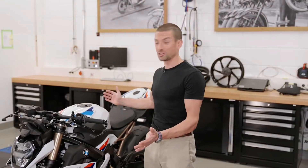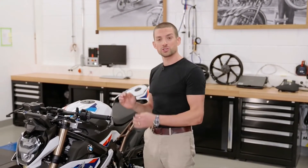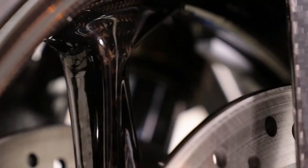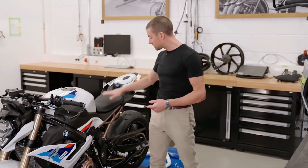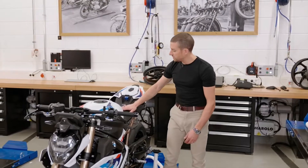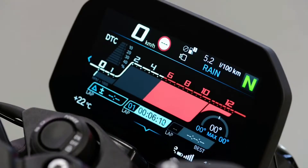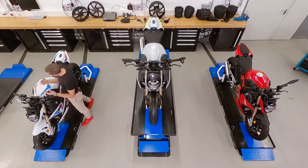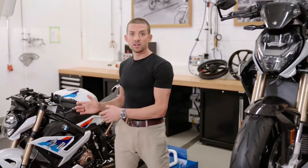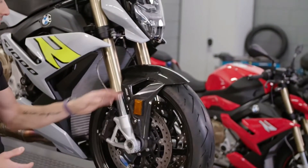One of the absolute highlights of our options is of course the M package — it just looks incredible, but it's much more than looks. You get to choose from M forged wheels or M carbon fiber wheels. You also get the M fuel lid, the M seat, the M endurance chain with higher efficiency, the M battery, the titanium sport silencer, a third core screen with track-focused layout, and preparation for our GPS lap trigger. To further enhance that M flair, you can also get our billet package with milled M parts as well as our carbon fiber package.